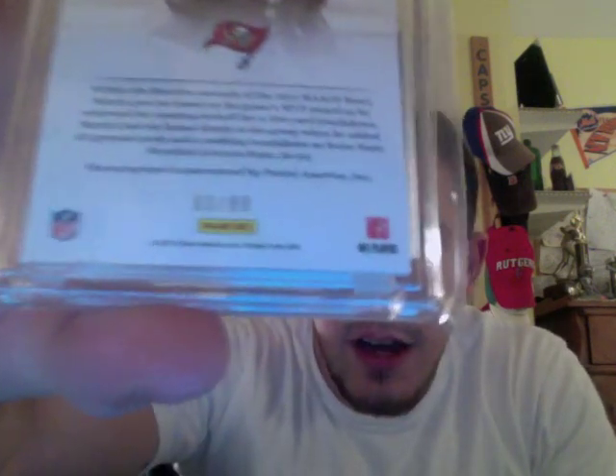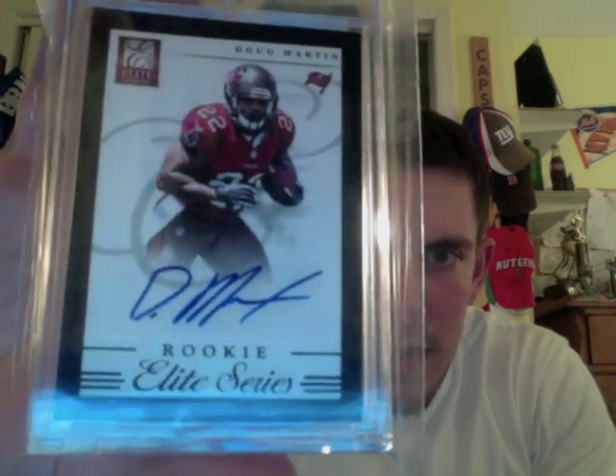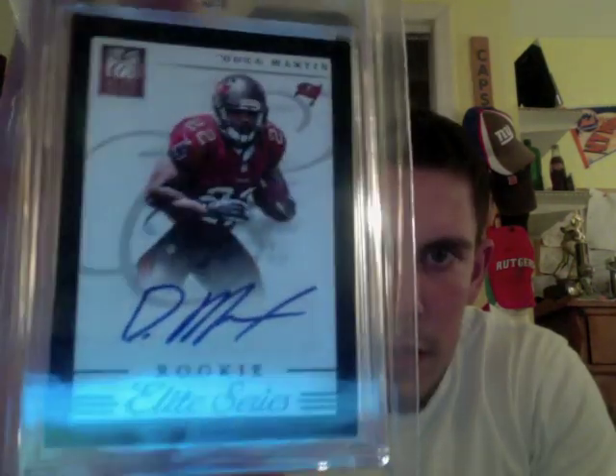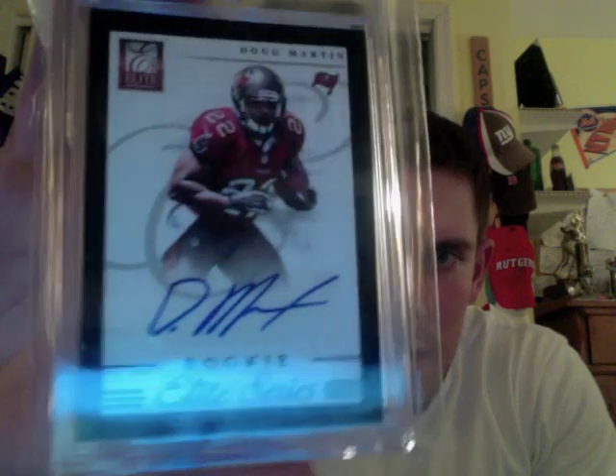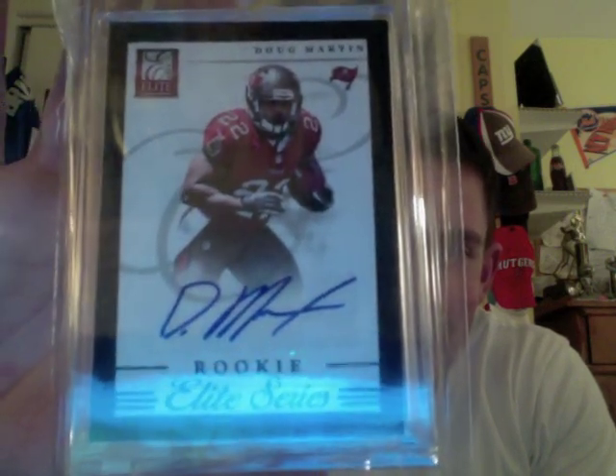This next card — I had an auto of this guy, ended up selling one, and then I picked this one back up. This is numbered out of 99 from this year's Donruss Elite, the Elite Series Case Hit Autos. I have a nice Doug Martin — again, out of 99. Really like the look and design of these cards. So that is my one Doug Martin auto for the moment, but again, really nice looking card.